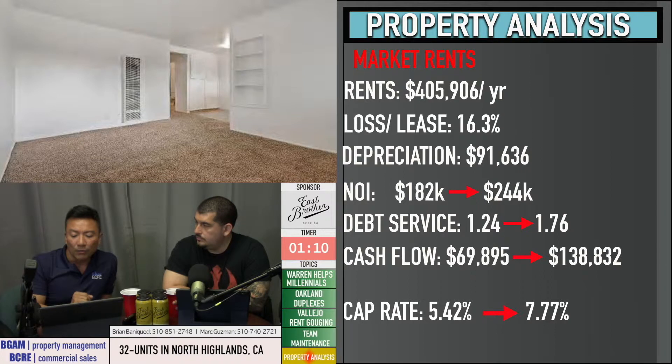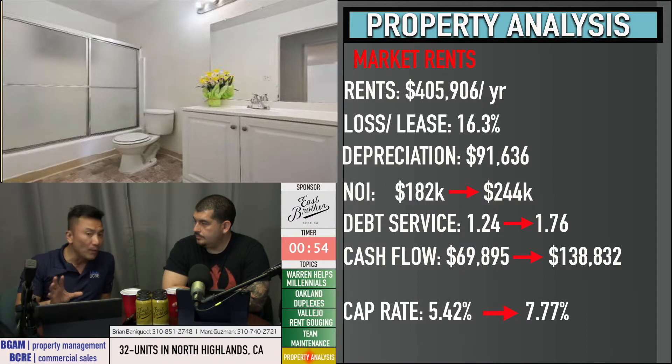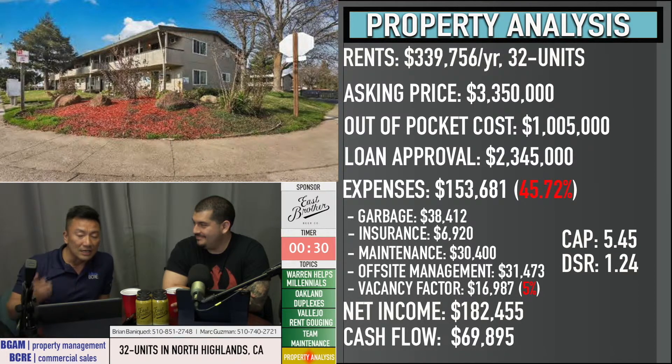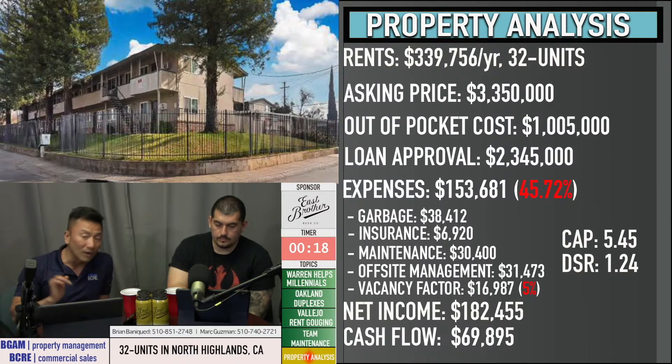At a $3,150,000 purchase price with 30% down, running it at current income of roughly $28,000 a month — $339,000 a year — and applying a 5% vacancy factor (which is required when underwriting for a loan, though actual market vacancy in that area is closer to 3%), the effective income is strong. Running the building at a 45% operating expense ratio at that purchase price, I'm starting at a 1.33 debt service coverage ratio and a 5.88 cap rate.